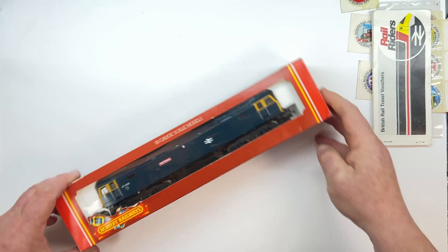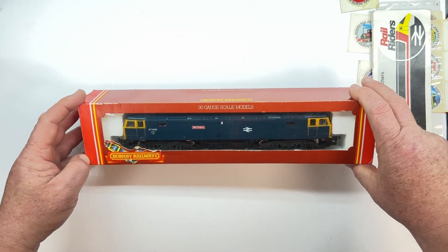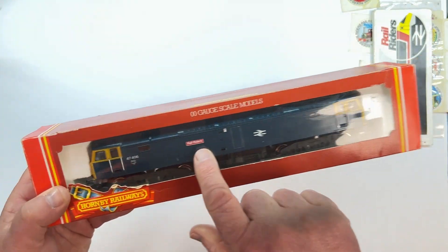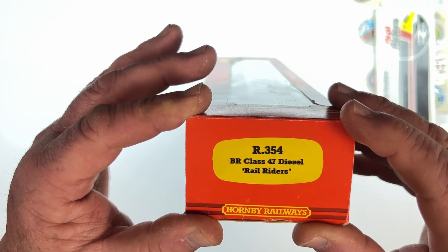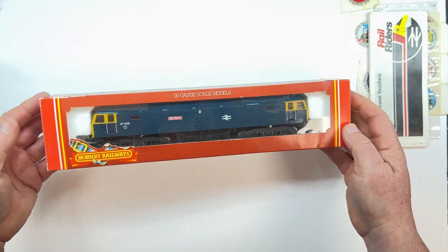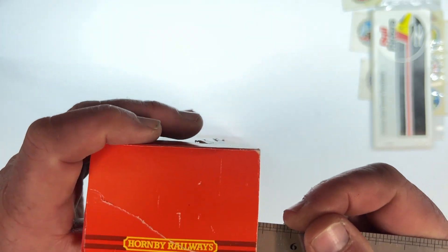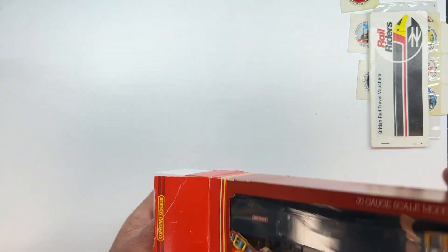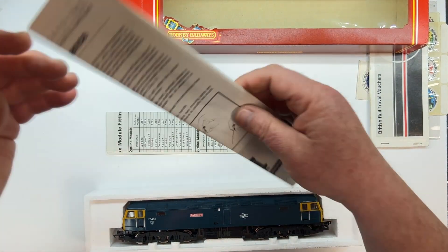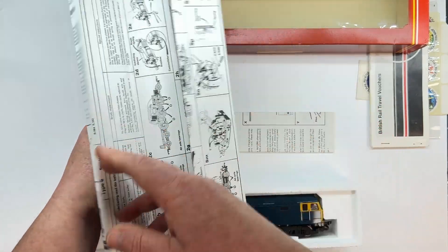Let's move on to the loco. Class 47, built from 1962 to 1968, 512 of these made. This one is very specific — it is Rail Riders, as you can see on the naming tag on the side. On the end of the box it's R354 British Rail Class 47 Rail Riders. This model came out in 1985. Sadly I don't have an '85 catalogue so I couldn't see if it was in there. Right, on to opening the box — you can see this has been torn open before, so I'm just going to slide the ruler through and apply a little bit of pressure just to leave the flap open without making things worse.